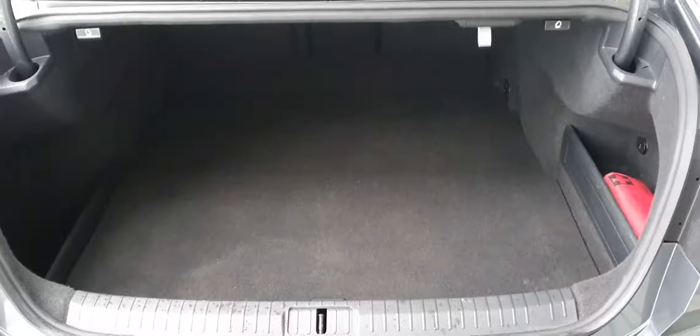Now just to give you a quick look at the boot space. As you can see the boot space is very generous. There's also 60-40 split folding rear seats with your ski hatch there in the center.